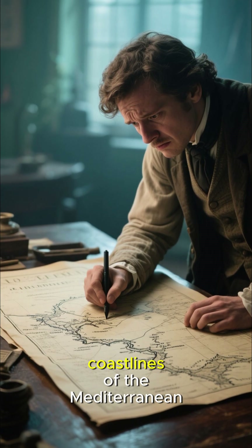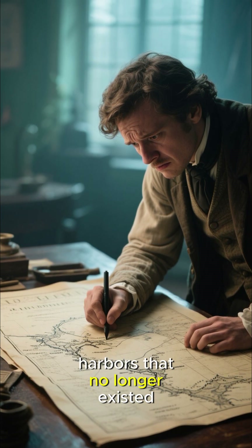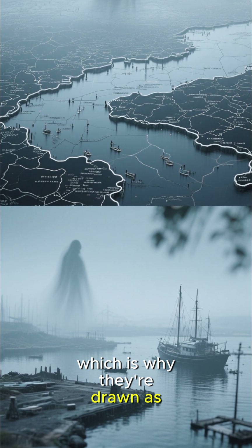So when the mapmaker drew the coastlines of the Mediterranean, they didn't know where to put the harbors that no longer existed. They could have been in any place, which is why they are drawn as these faint, ghostly outlines.